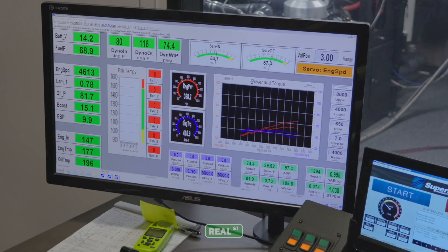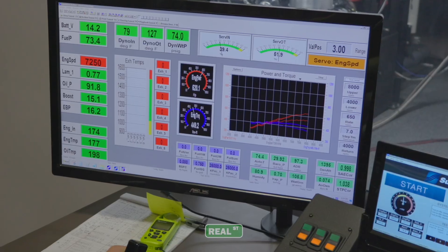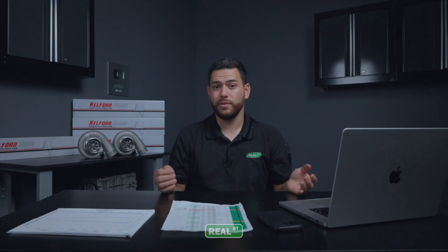From what we learned in the last couple of tests, we expected the D cam to be the winner with the 7275. So we're going to start this test with C cam versus D cam, running at different boost levels: 1 bar, 1.5 bar, 2 bar, and 2.5 bar.